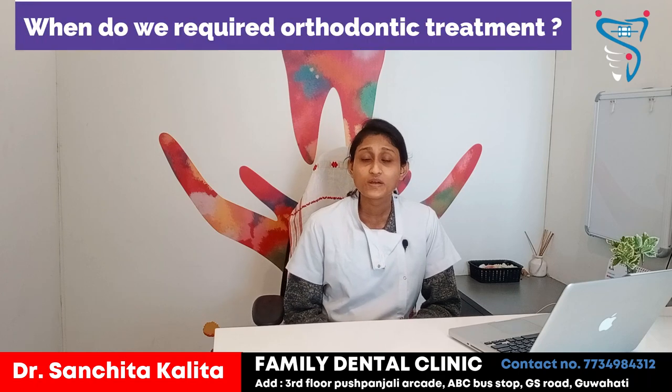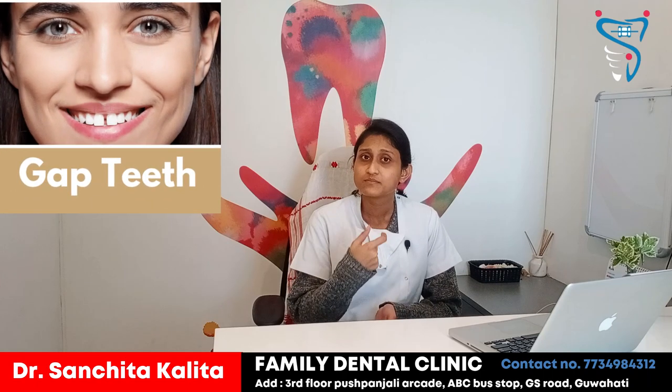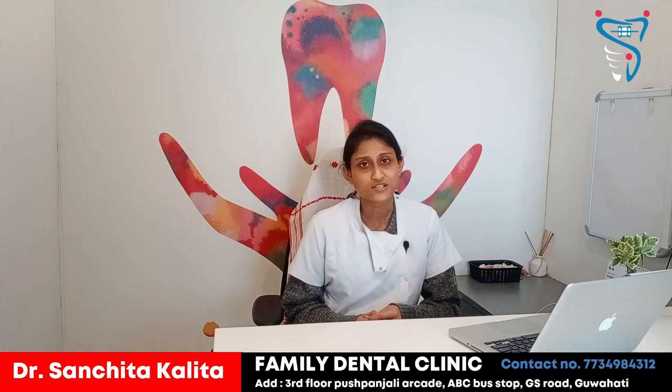When do we require orthodontic treatment? Orthodontic treatment is required in various cases. The most common is when there is a gap in the teeth and there is no proper alignment. In such cases, we usually suggest our patients to go for braces treatment or orthodontic treatment, with the help of which the teeth are aligned in their proper position.